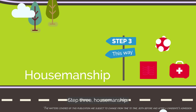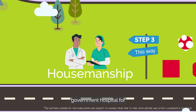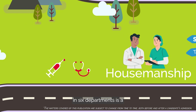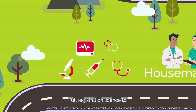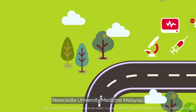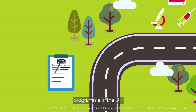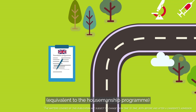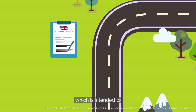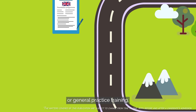Step 3: Housemanship. Malaysian students will need to go through a fundamental training process at a government hospital for two years after graduation. This rotation of four months in six departments is a requirement to obtain the full registration license to practice medicine in Malaysia. Upon graduation from Newcastle University Medicine Malaysia, all graduates are eligible to apply for a two-year foundation program in the UK, equivalent to the housemanship program. The foundation program is a work-based training program which is intended to bridge the gap between medical school and speciality or general practice training.